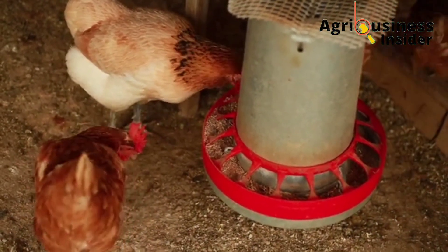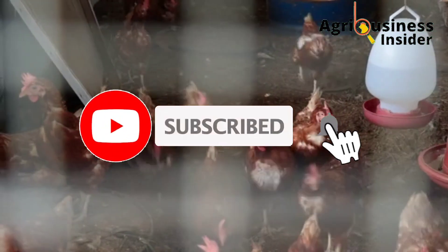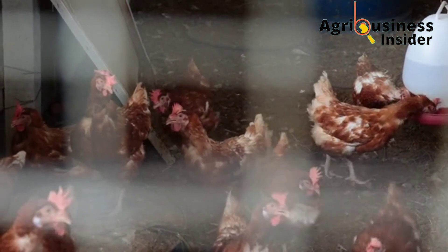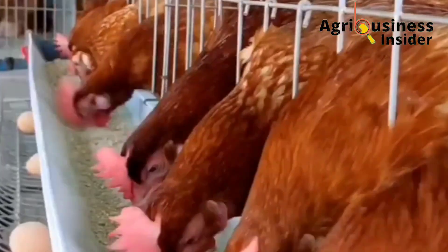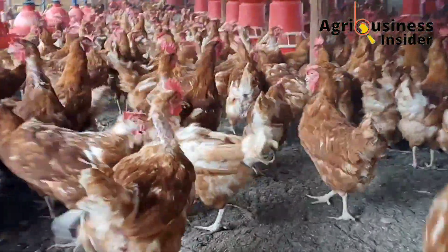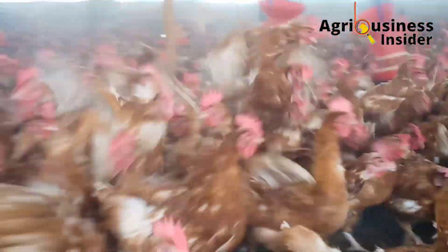Before we continue, it helps more than you can imagine when you hit that subscribe button and also hit the bell notification, so that you're notified when I post a new video, and also so this video can be pushed to more farmers who can get this important information.